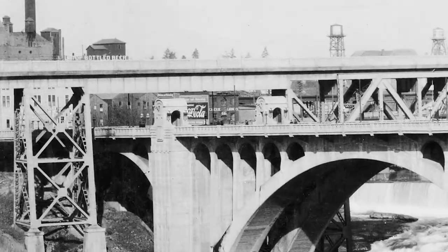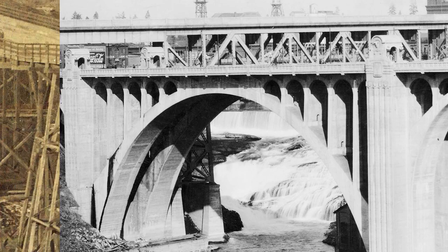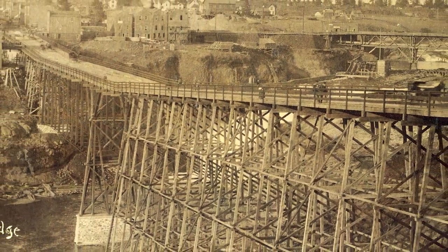Today's Monroe Street Bridge is actually the third bridge to cross the river on this site. The first Monroe Street Bridge was made of wood and burned down July 23, 1890, only a year after it was built.